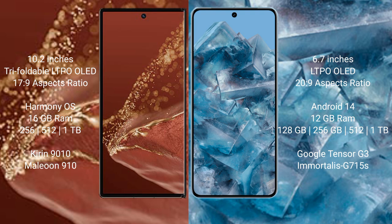Huawei Mate XT Ultimate runs on the HarmonyOS operating system. Google Pixel 8 Pro runs on Android 14. The Huawei Mate XT Ultimate comes with 16GB RAM, 256GB, 512GB, or 1TB internal storage, powered by the Kirin 9010 processor with GPU 910. Google Pixel 8 Pro comes with 12GB RAM, 128GB, 256GB, or 512GB internal storage, powered by the Google Tensor G3 processor with GPU 15S.